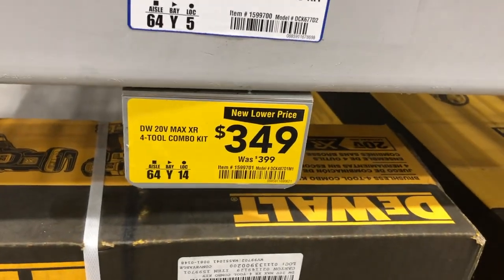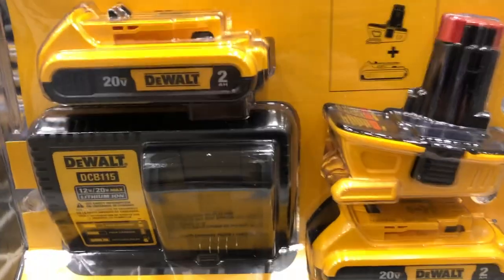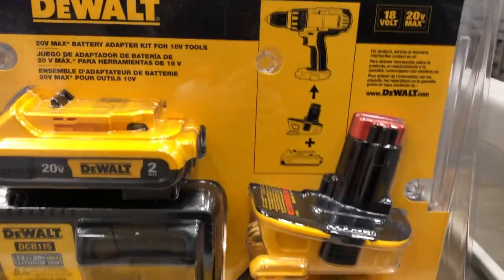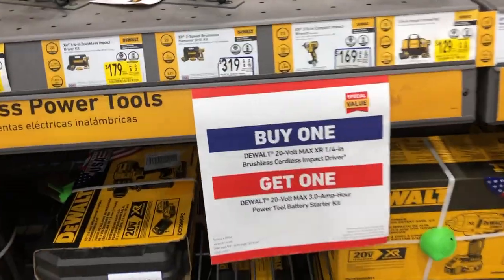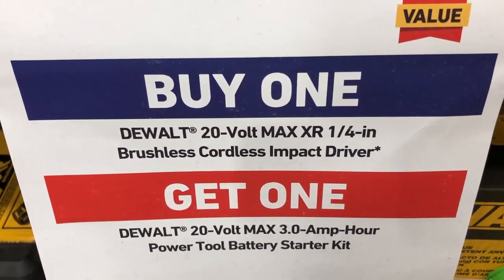DeWalt also offers an adapter kit for $149 that allows older 18-volt DeWalt tools to work with 20-volt batteries — a good option if you have older DeWalt tools on hand. There's also a special buy-one-get-one deal: buy the DeWalt 20-volt Max XR quarter-inch brushless cordless impact driver and get a DeWalt 20-volt Max 3 amp-hour battery starter kit for free.